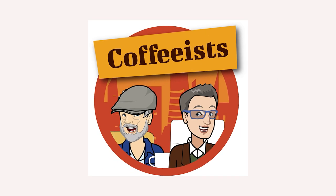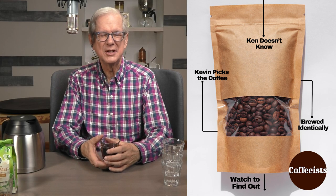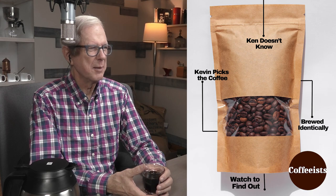Do you pick up the Robusta in here? Some Robusta — I think it's a Robusta-Arabica blend. I picked up something that I wouldn't like to associate with Arabica.